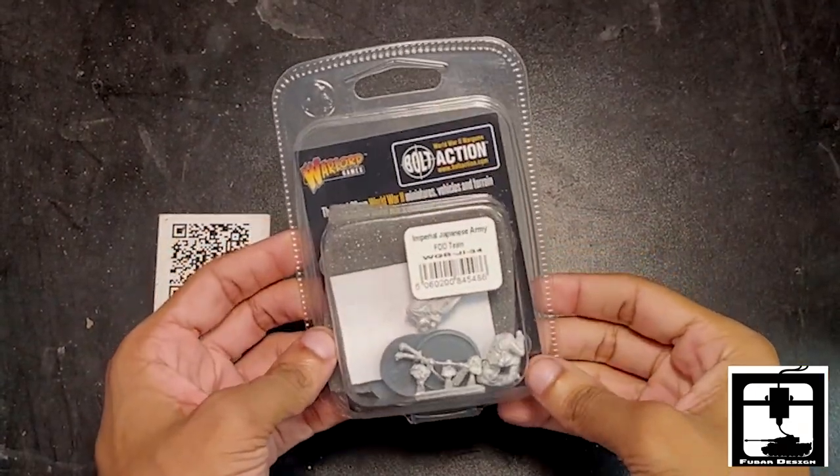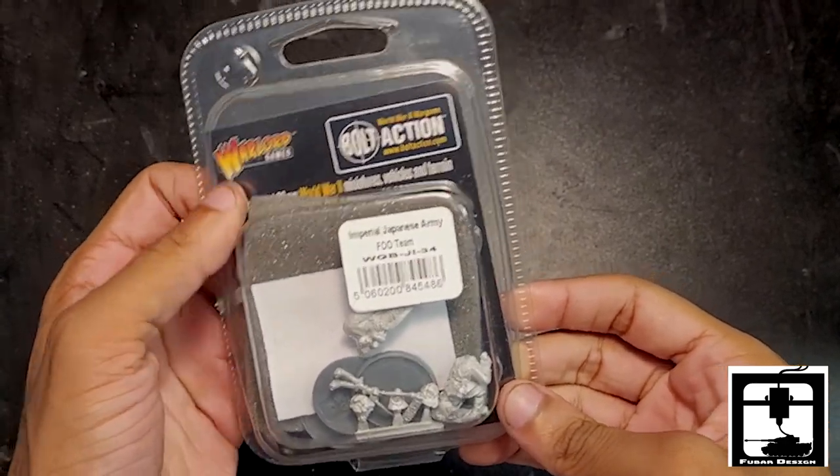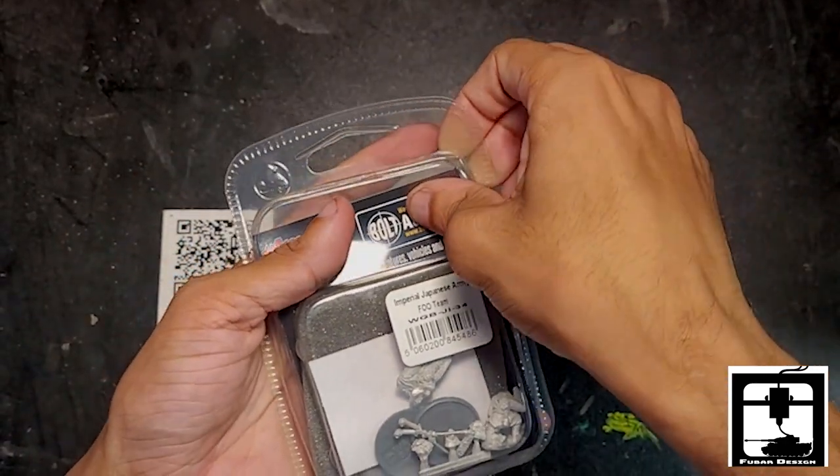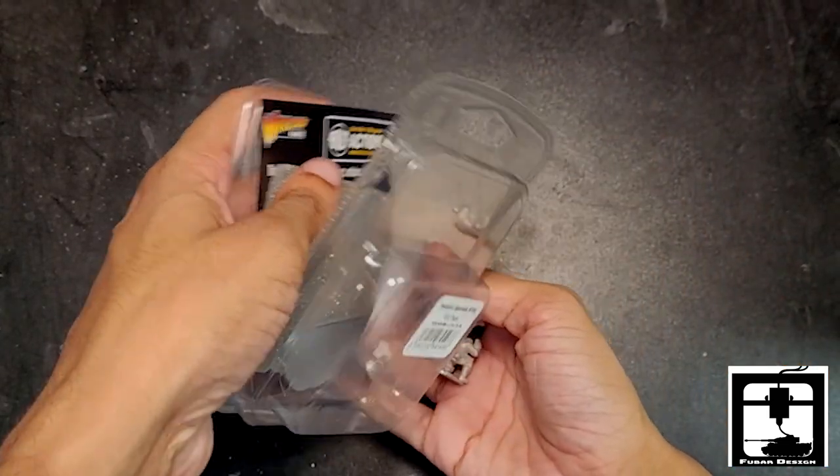Hello, this is Jonathan from Fulbright Design Store, and today we're going to be unboxing Warlord Games Imperial Japanese Army Forward Observer Team. I'm opening this up and pulling these guys on out.